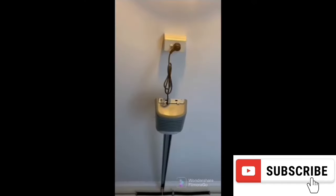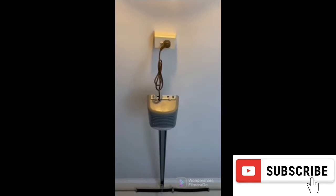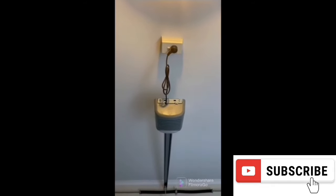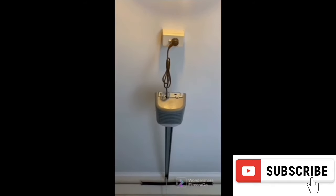Sometimes people unplug their power source and then wonder why their garage door opener fails to work. Sounds ridiculous, I know, but it does happen. Make sure that your garage door opener is plugged into a working outlet.